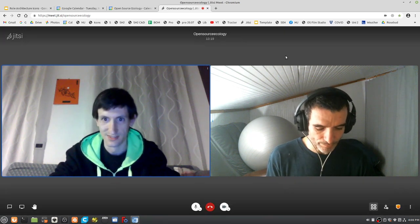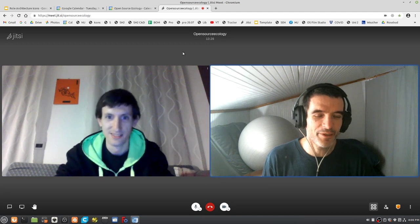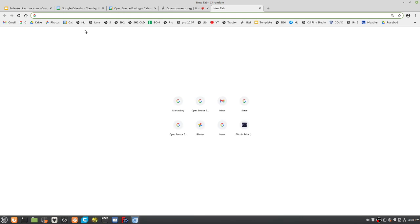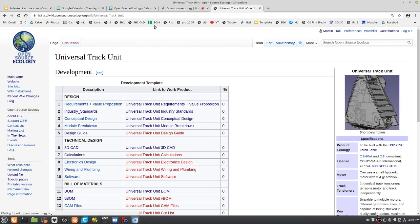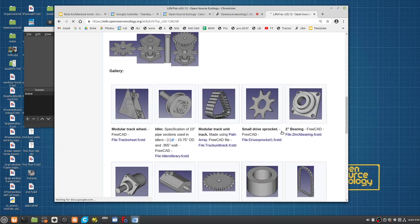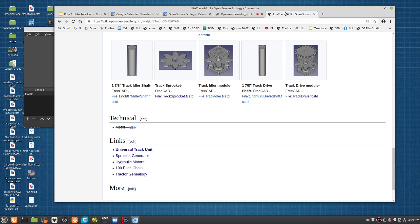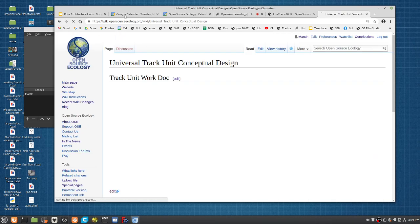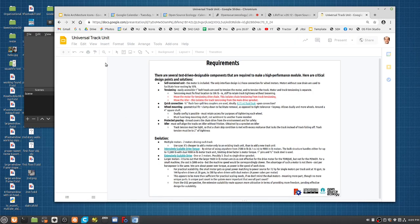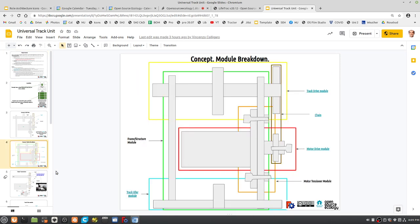Let's talk about the universal track unit. Looking at the wiki, I did some drawings of modules and yesterday I updated the conceptual design document. My next move is to work on the frame and the tensioner mechanism — the tensioner model.